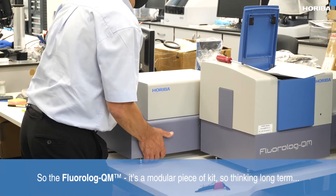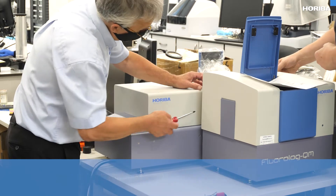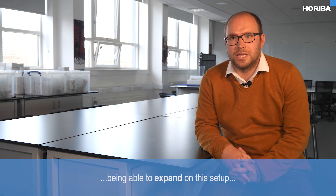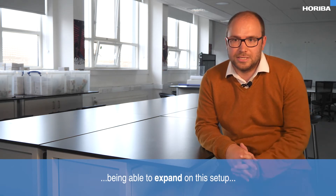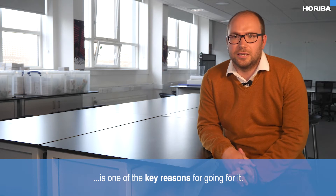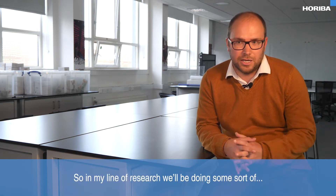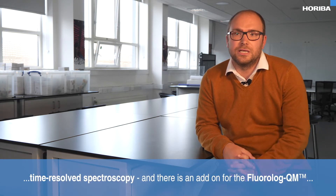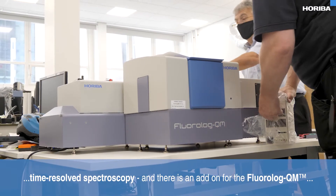The Fluorolog QM is a modular piece of kit, so thinking long term as the basis of my research, being able to upgrade and expand on this setup is one of the key reasons for going for it. In my line of research, we'll be doing time-resolved spectroscopy, and there is an add-on for the Fluorolog QM which we'll be able to upgrade to in the future.